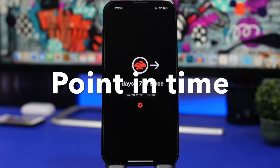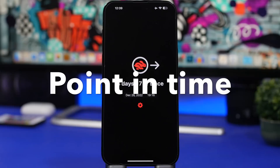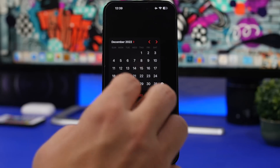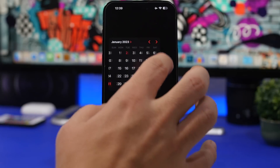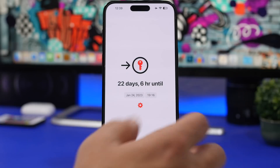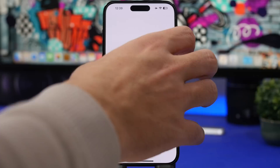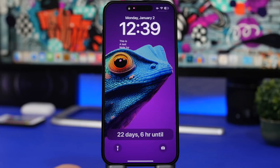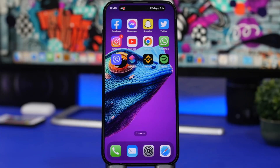Last but not least is Point in Time — a simple but really cool app. It shows you a countdown until a certain point in time. You choose any date you want, tap on Live Activity, and you'll have the countdown on your lock screen and Dynamic Island as well. The design is really nice and clean, showing you the days and hours until that point in time.